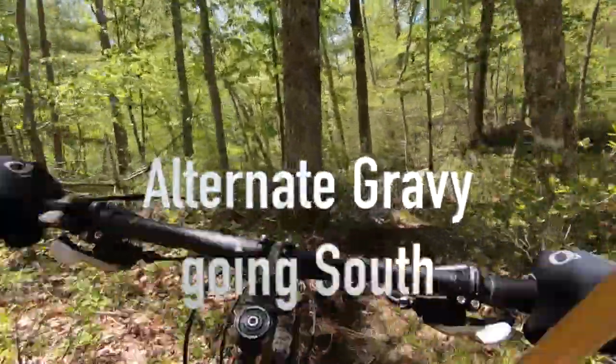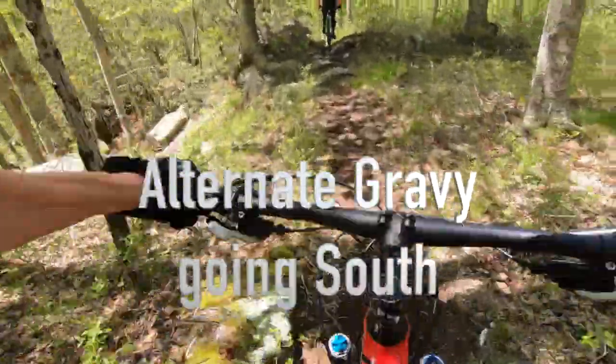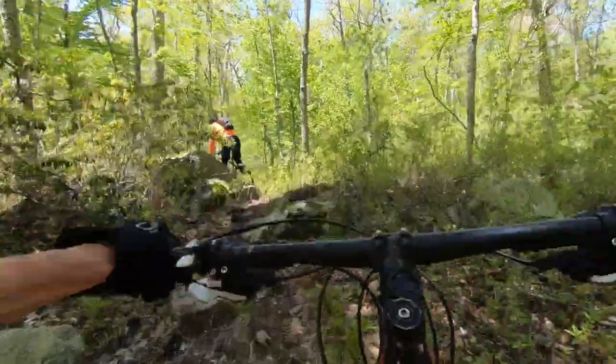This trail is Ultimate Gravy. It's also considered a blue and is about a third of a mile long.